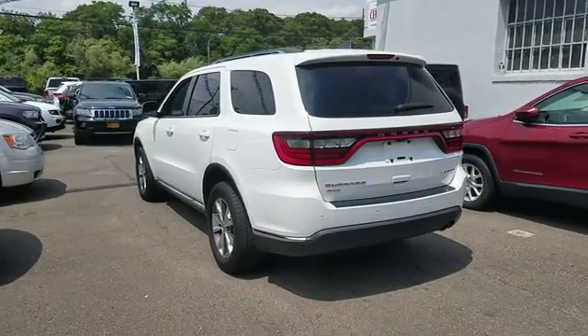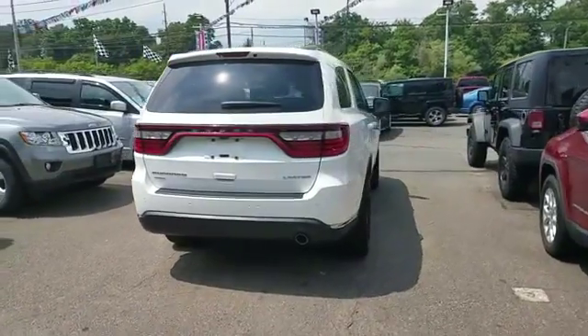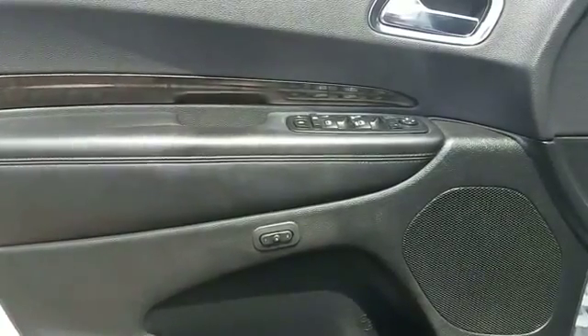It's equipped with many extra conveniences right at your fingertips, including navigation, leather seats, side view mirrors with turn signals, backup camera, and satellite radio.